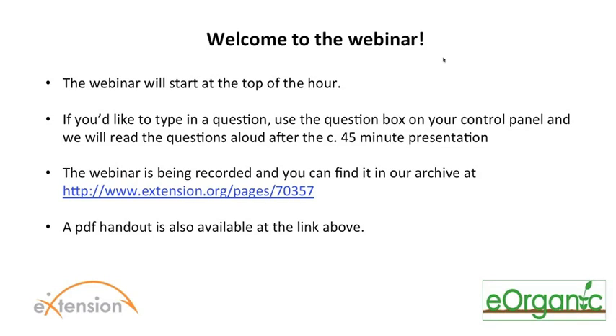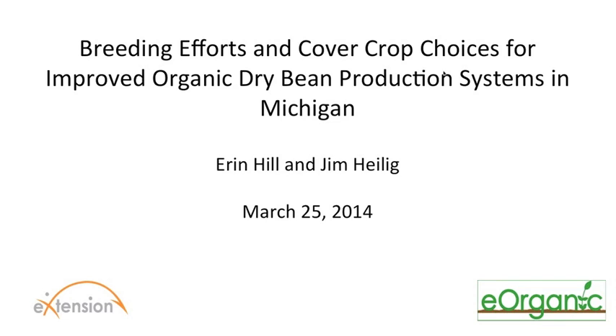Hello and welcome to the webinar on breeding efforts and cover crop choices for improved organic dry bean production systems in Michigan by Erin Hill and Jim Heilig of Michigan State University. My name is Alice Formiga and I'm the webinar coordinator for eOrganic. eOrganic is the organic agriculture community of practice with eXtension. You can find all of our published articles, videos, and our many upcoming and recorded webinars on organic farming and research topics on our website at extension.org/organic_production.